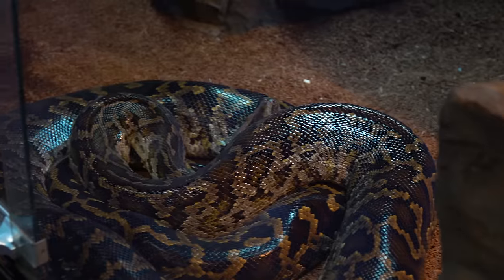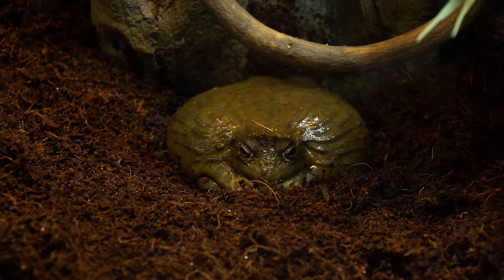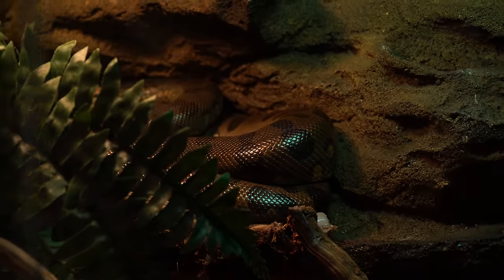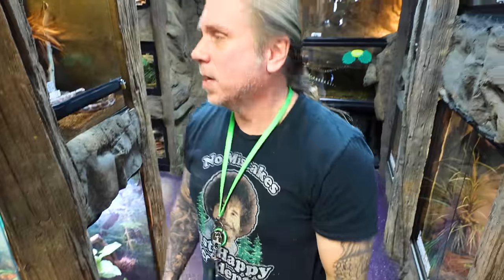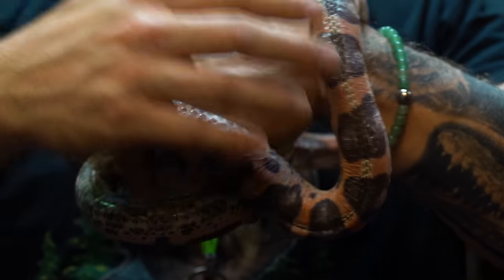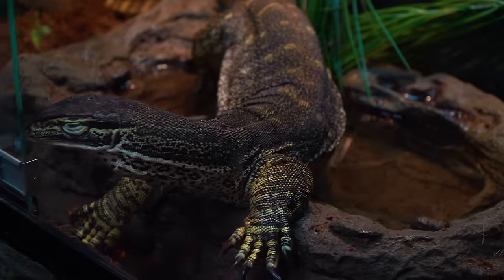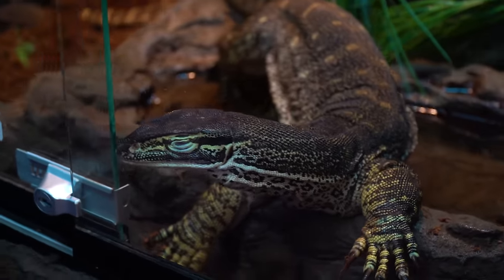We've got Snazzy the Burmese python down below — just a normal Burmese. We want to sometimes have wild type — that color you can see in the wild — and Snazzy is unbelievably good. Of course we've got Chunky Monkey over here. We have Verdae's just hiding right in the back — that's my first green anaconda I've ever gotten. I love her to death; she'll always be super special to me. Joker is another snake people love because it's so unusual.